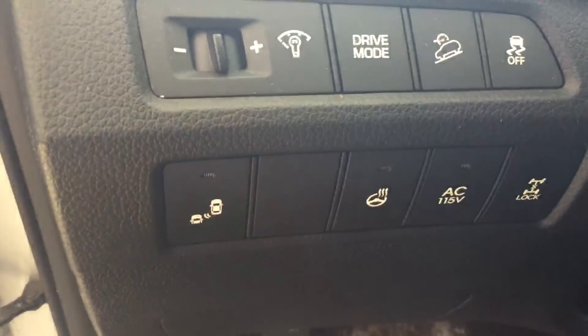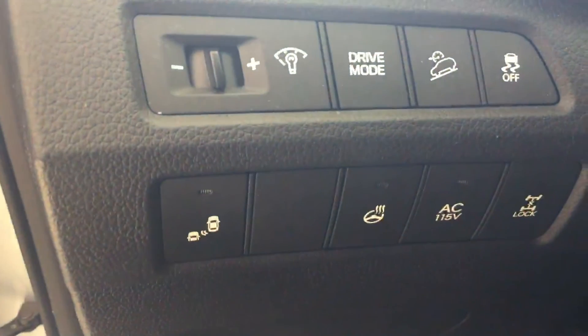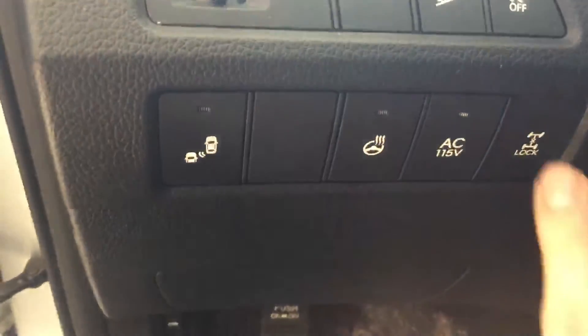Heated steering wheel, blind spot monitoring, a couple of different drive modes as well, and all-wheel drive lock.